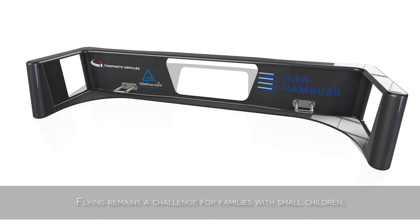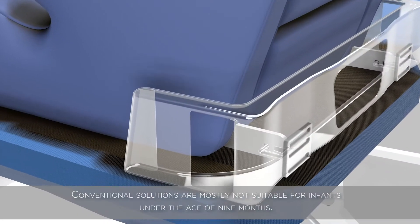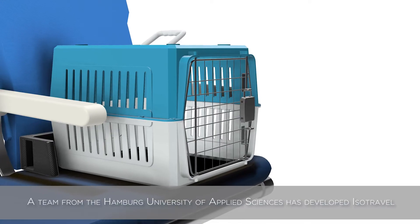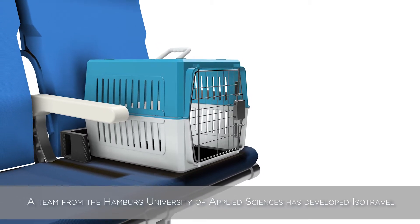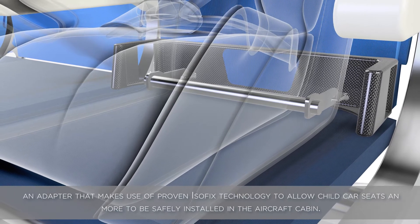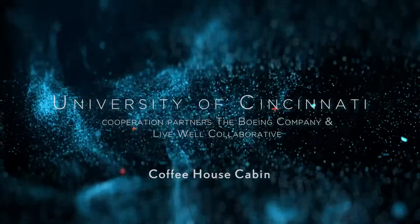Flying remains a challenge for families with small children. Conventional solutions are mostly not suitable for infants under the age of nine months. A team from the Hamburg University of Applied Sciences has developed IsoTravel, an adapter that makes use of the proven IsoFix technology to allow child car seats and more to be safely installed in the aircraft cabin.